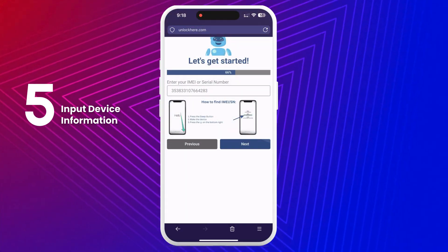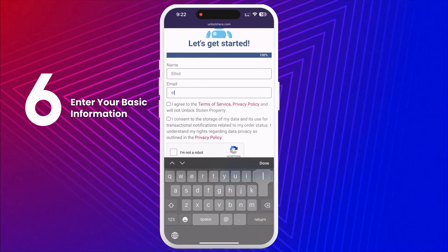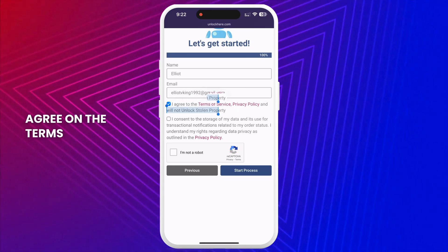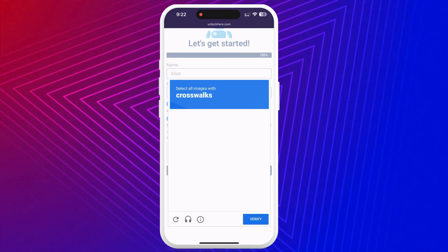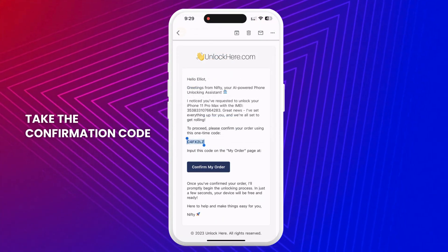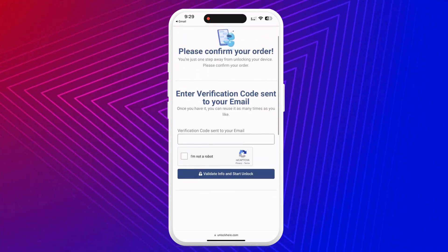Don't forget to input the device information in the next step. Enter some basic info to link the order to your account — make sure it's accurate so you can receive your order confirmation. You'll receive a confirmation code sent to your email, which you'll need to verify. Agree to the terms, confirm that you're not unlocking a stolen device, and tap Start Process. Solve the quick captcha to prove you're not a robot. After this, you'll receive an email with a confirmation code — if you don't see it right away, check your spam or junk folder. Enter the confirmation code and once again confirm you're not a robot.